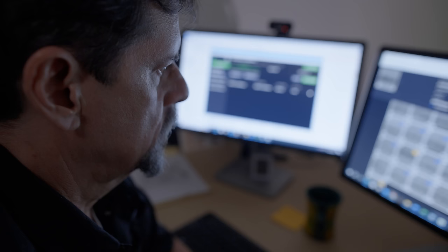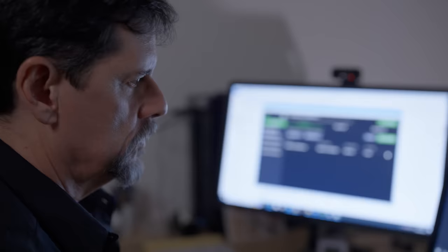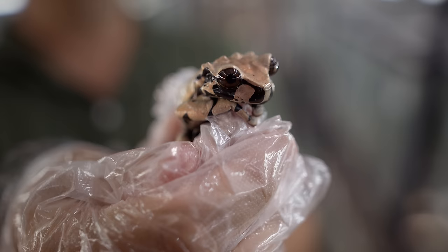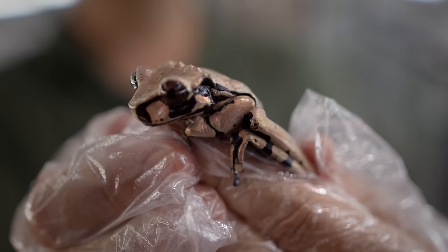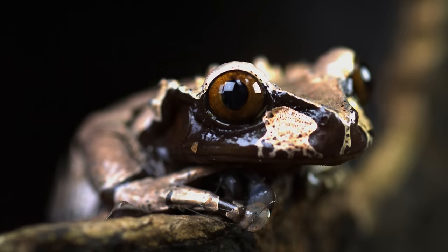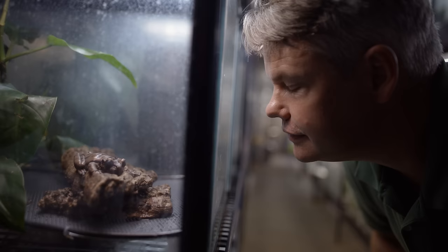Finding and confirming a chytrid-proof frog would fast-track the search for immunity. The team recently rediscovered a population of Craugastor spiniosis. These animals have been living with the disease in the wild for a long time. If they have resistance genes, those genes could be brought into the captive population and used to breed frogs with resistance qualities. Selectively breeding disease-resistant individuals could help build a chytrid-proof population — opening up a world of possibilities in terms of conservation.